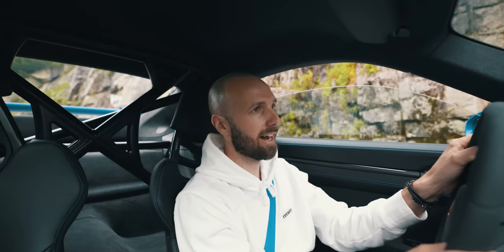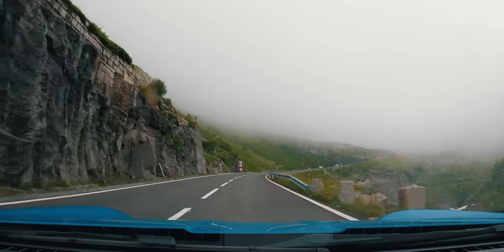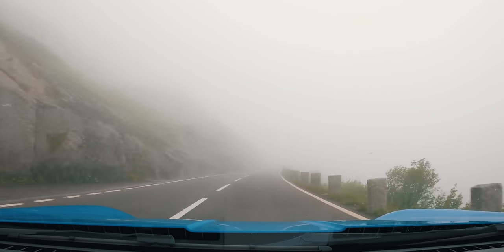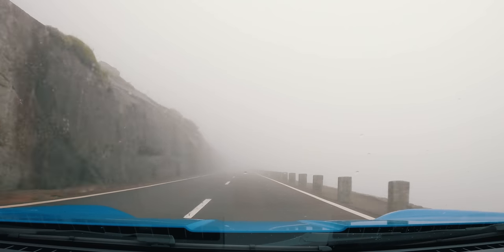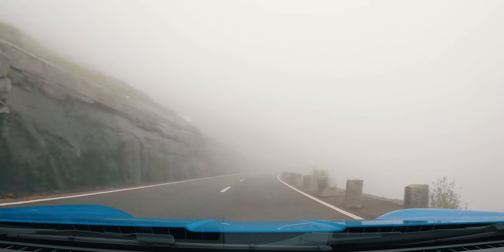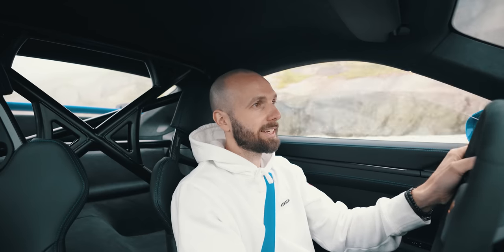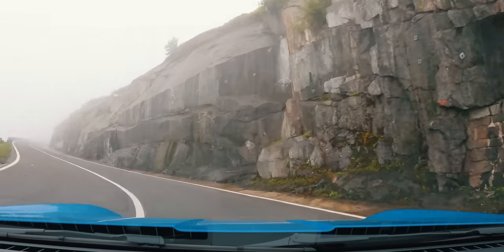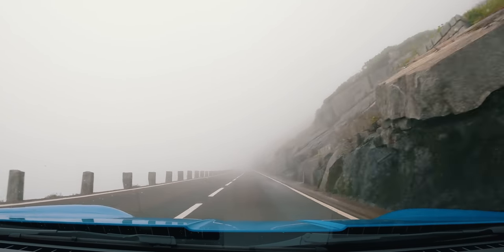Absolutely loving the sound this car is putting out — just echoing up through the mountains. Officially can't see much now. Not the ideal driving conditions, but as I said, I'm not letting the weather stop me. It's either sit at home and think about driving in nice weather, or actually just get out and drive it in bad weather — so I chose that option.